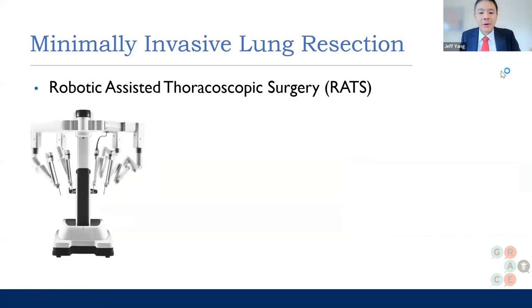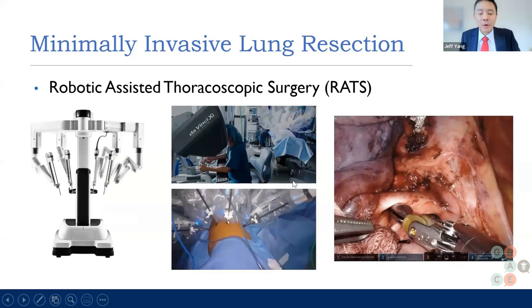For the robotic approach, this is an increasingly adopted method using the robot — shown here. Even though it's called the robot, it's still a person using it and telling it what to do. The robot allows for a really high-definition camera so you can see things up close, and also allows different angles of the instrument. Studies have shown that both robot and VATS are equally good for lung cancer, especially early stage.